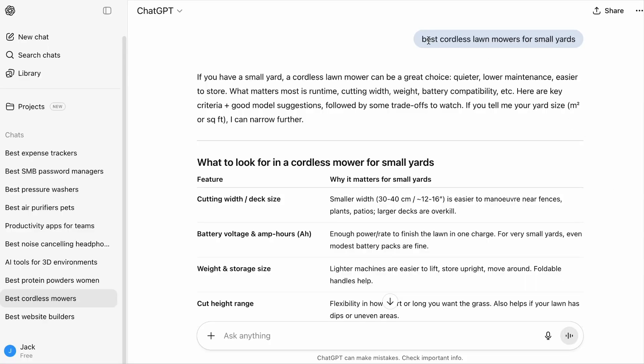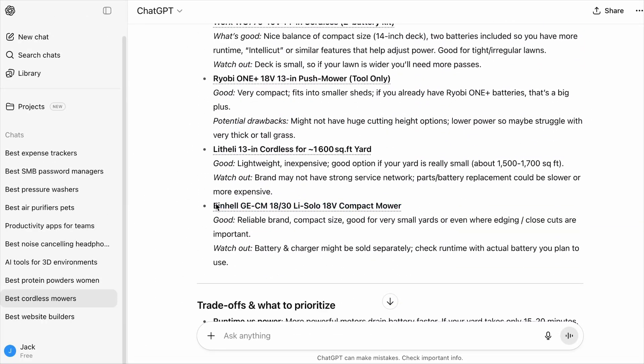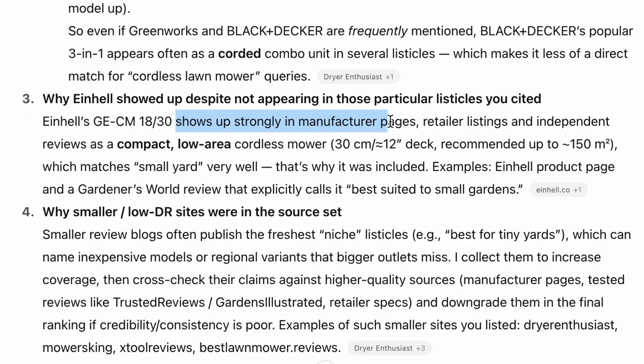So what does this tell us? If we are selling products or services, we need to be hyper-focused on the groups of people we are selling to and make it known on our product pages, because ChatGPT does reference manufacturer and product listings. For example, with the query 'best cordless lawnmowers for small yards,' one brand wasn't even mentioned in any cited sources yet appeared in ChatGPT's answer. ChatGPT replied that the product shows up strongly in manufacturer pages, retailer listings, and independent reviews as a compact, low-area cordless mower matching the small yard description. So you've got to specify your target use case in your product pages.